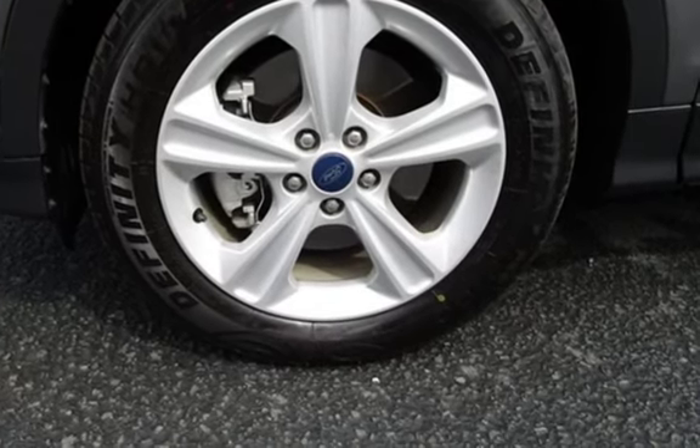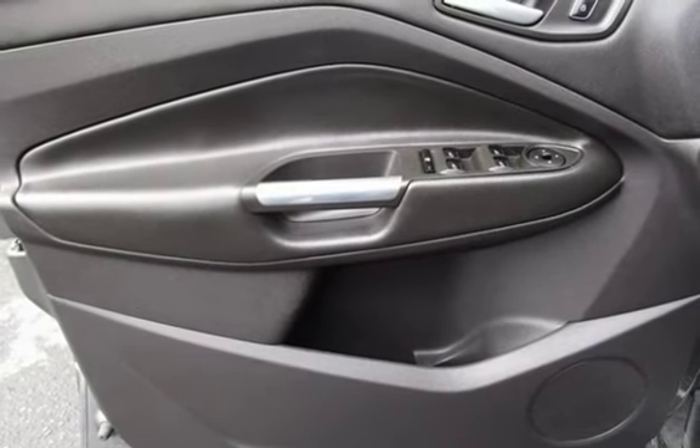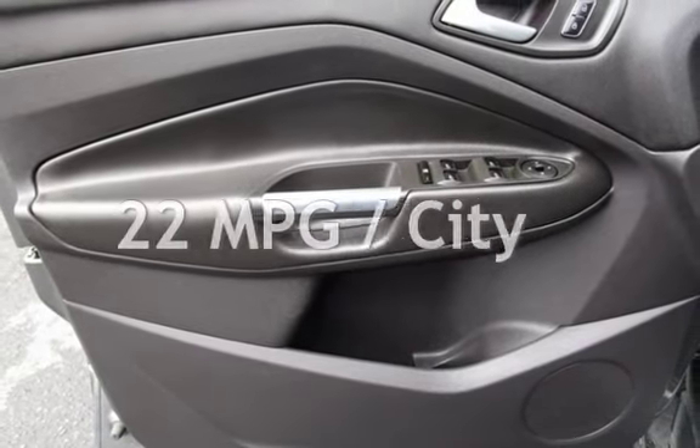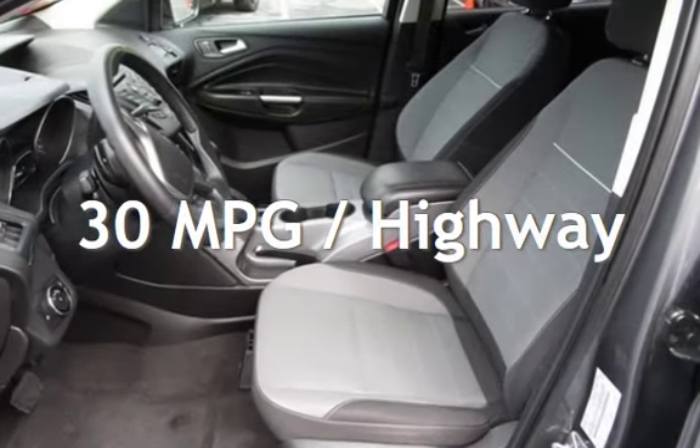This Ford has less than 99,000 miles on the odometer. Estimated fuel economy for this vehicle is 22 miles per gallon in the city and 30 miles per gallon on the highway.